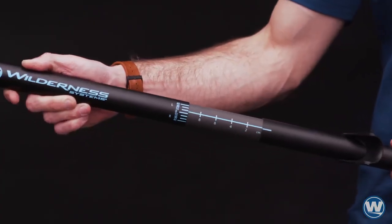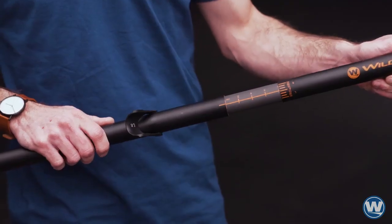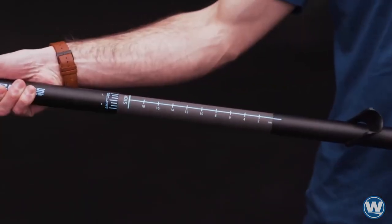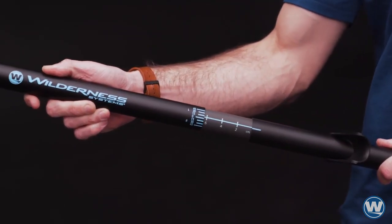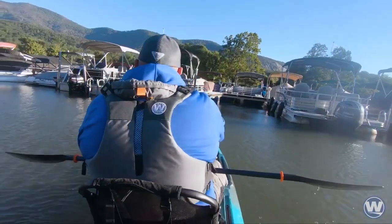Featuring the rock-solid lever lock adjustable ferrule system offering infinite feathering options and up to 20 centimeters of fine-tuned length adjustment. With a simple flip of the low-profile lever, the Alpha paddle can be adjusted to fit virtually any paddler, type of fishing kayak, or seat position.